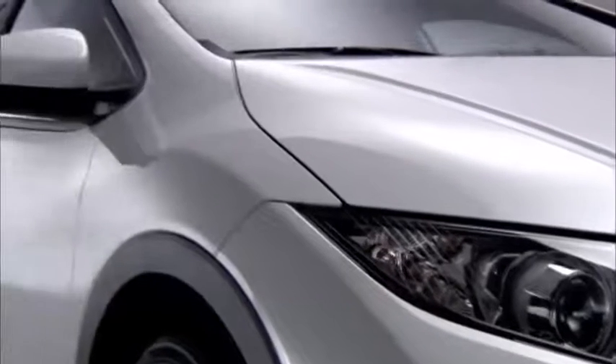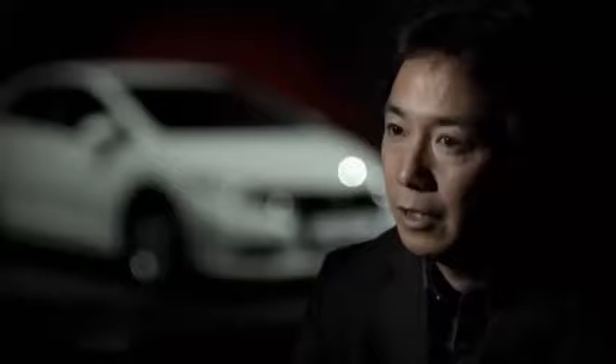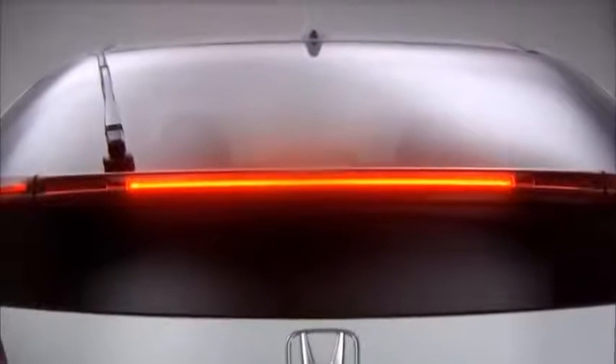We have improved the driver's visibility. The side mirrors have been redesigned and the rear window is lower so it is easier to see the car behind.